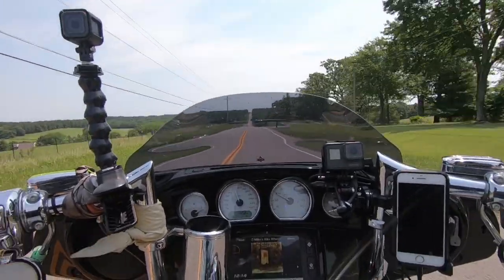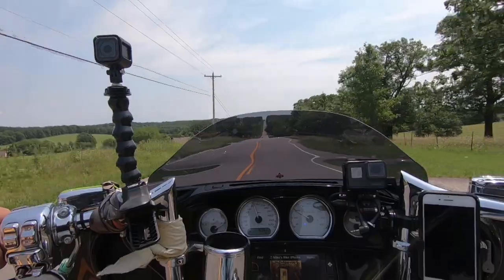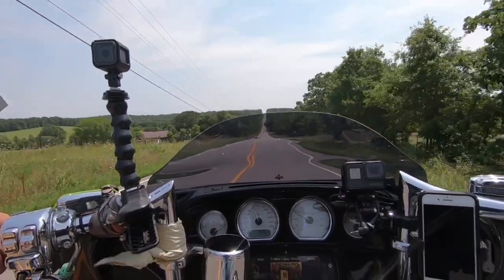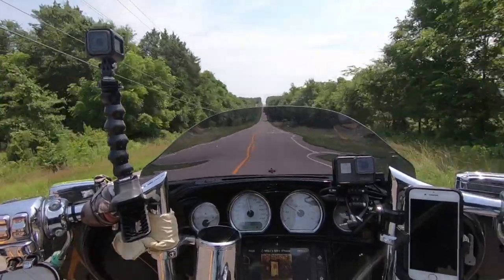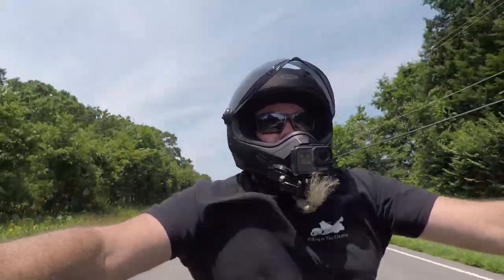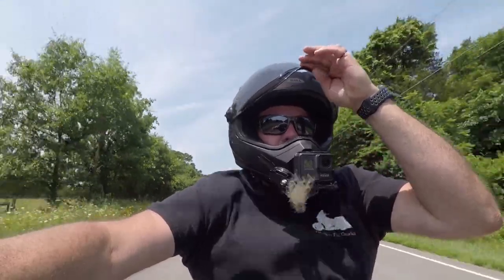We just left Rollo. We're heading east on 10th Street. This is a fun road to ride — there's a couple of 90s in here and a couple of hard turns, and it's pretty scenic. We're going to head out toward Cuba and see if we can get some barbecue for lunch today.